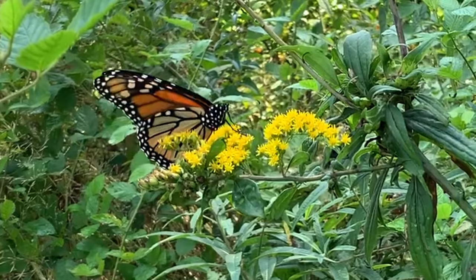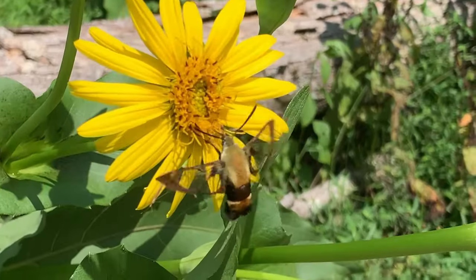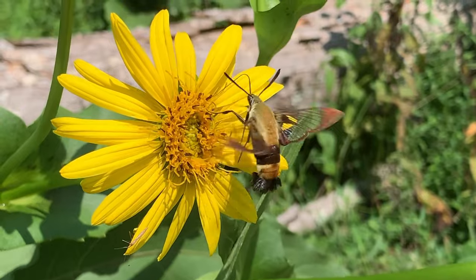Of course, many of those visiting pollinators will be butterflies and moths, which brings us to the next way native plants can help to provide food, which is to plant caterpillar host plants.